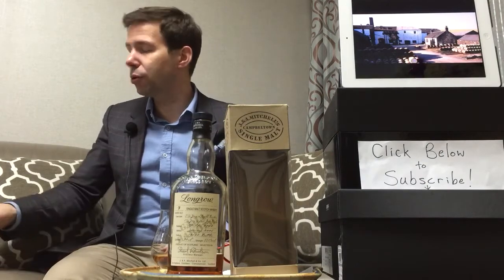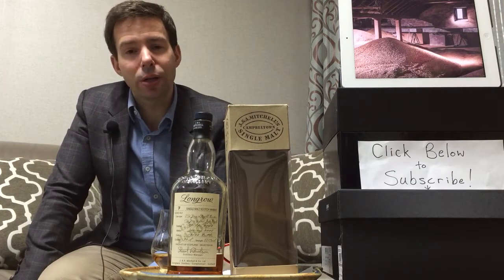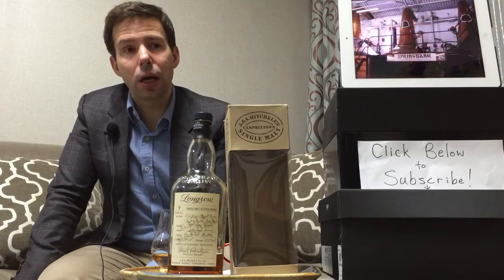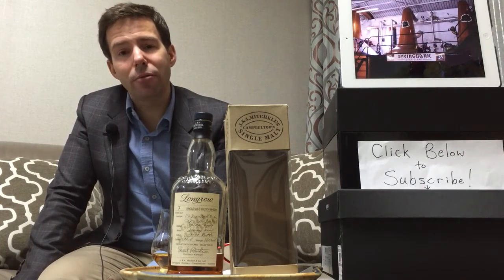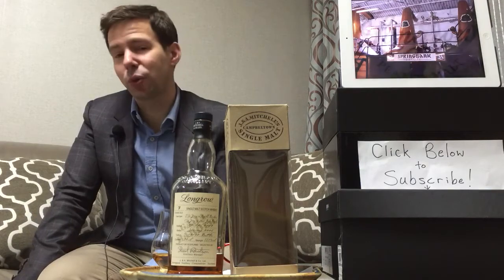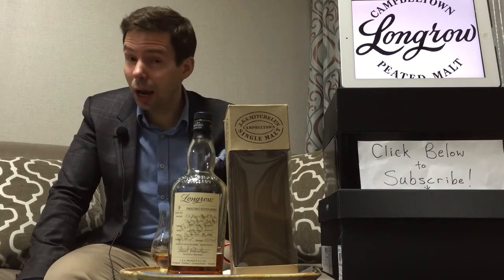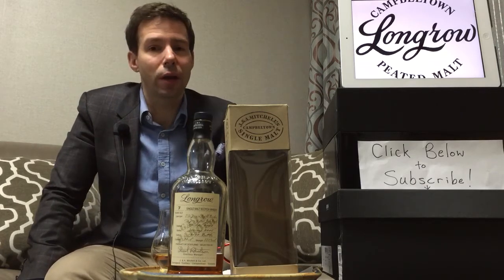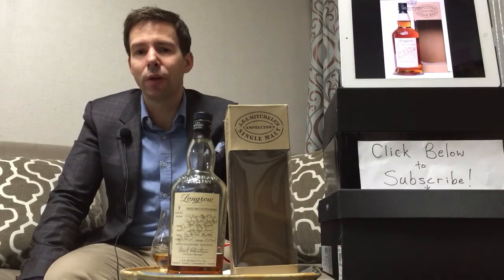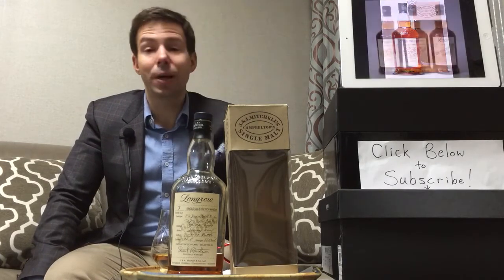This is not the first from the distillery that I've reviewed. I've also reviewed the Springbank 10 year old, the standard 10 year old at 46% ABV, and I'll put a link to that at the end of the video. It's another very interesting, very engaging, very challenging but very rewarding single malt that people who are already interested in single malts and have tried many of the top 10 brands will enjoy because it's different.